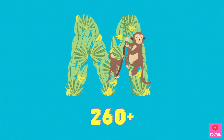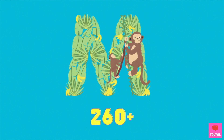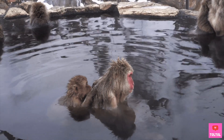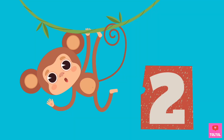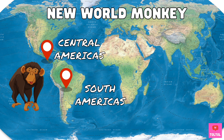There are over 260 species of monkeys, so monkeys can be different in size, looks, what they eat, and how they live. Monkeys come in two types: the Old World monkeys, which live in Asia and Africa, and the New World monkeys, which live in Central and South America.